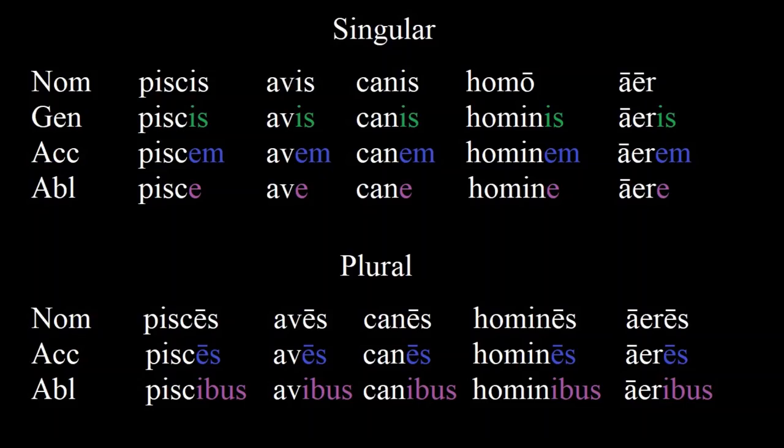In this lesson, we're going to practice some more with some third declension nouns. Let's go through this lesson's story line by line.